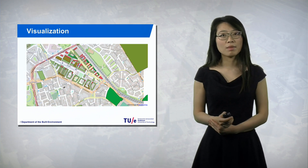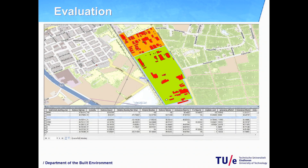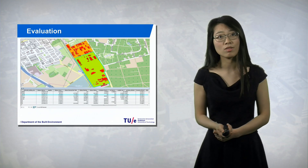First of all, the site can be visualized in a GIS environment. You can then implement your design immediately and get dynamic feedback and evaluations of your design.